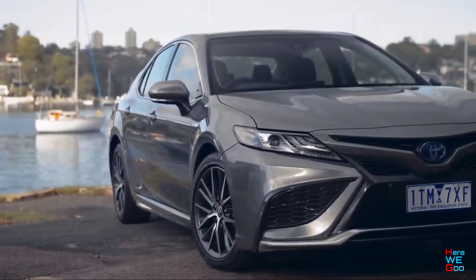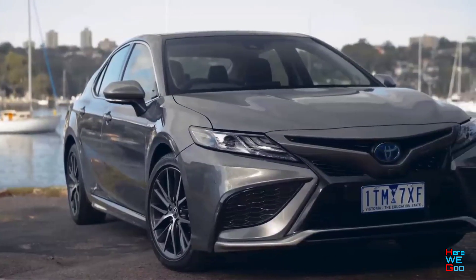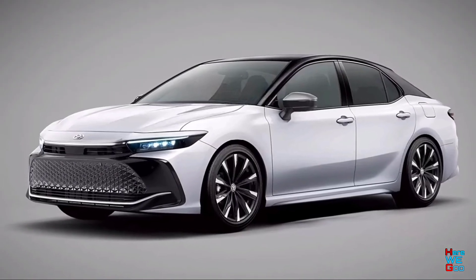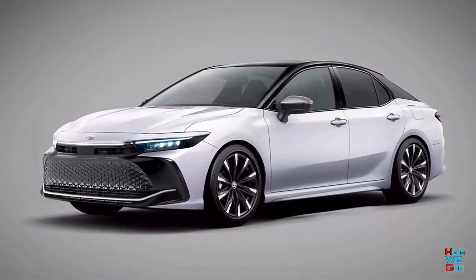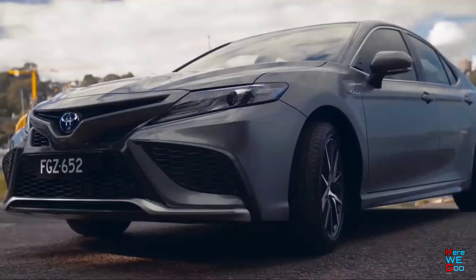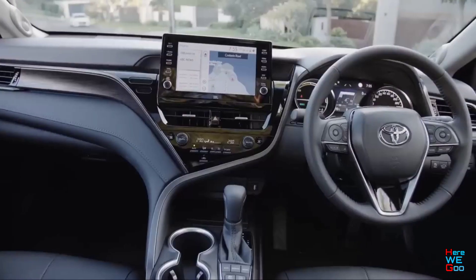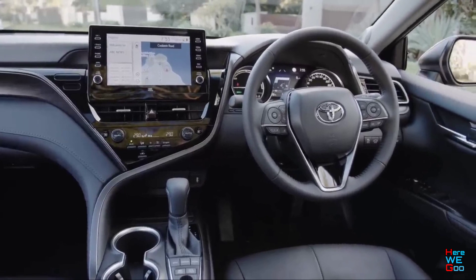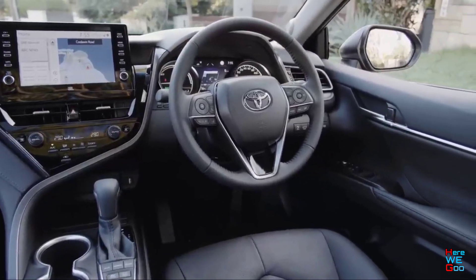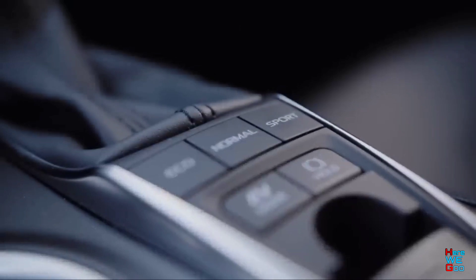The new sedan may retain the TNGA platform developed under the Toyota New Global Architecture program, also used by the new RAV4, Highlander, and the Lexus ES sedan. It is likely that the model will lose the 3.5-liter gasoline V6. Instead, there will be a four-cylinder turbocharged 2.4-liter with a capacity of about 269 horsepower and 420 newton meters of torque. The premiere of the new Camry will take place no earlier than next year.